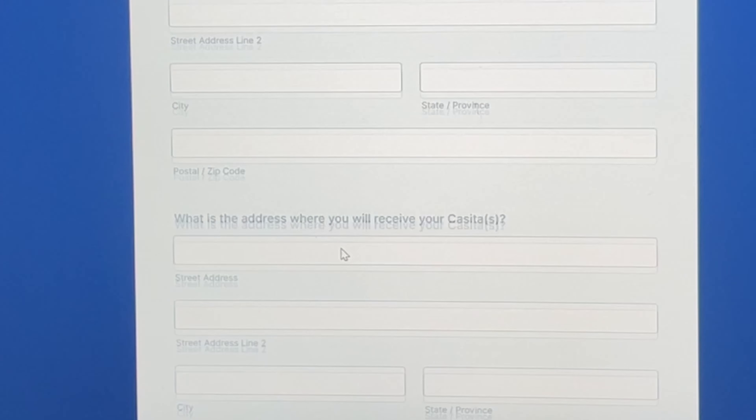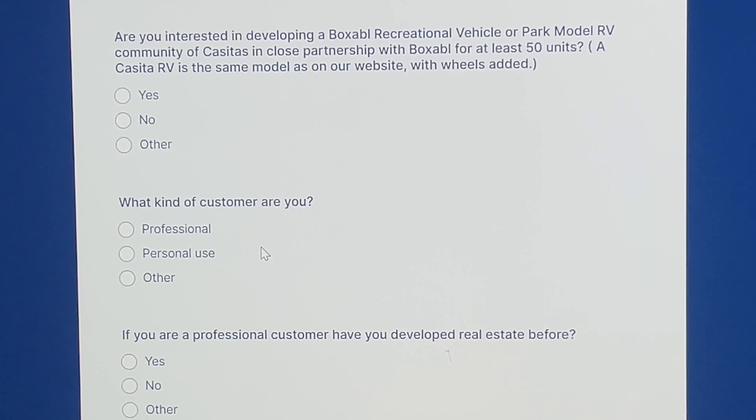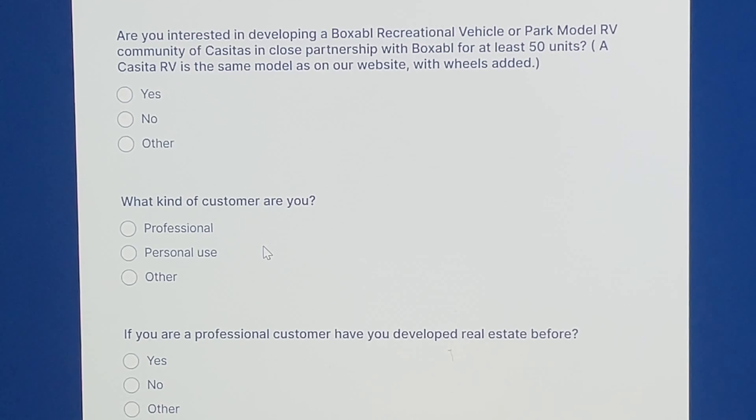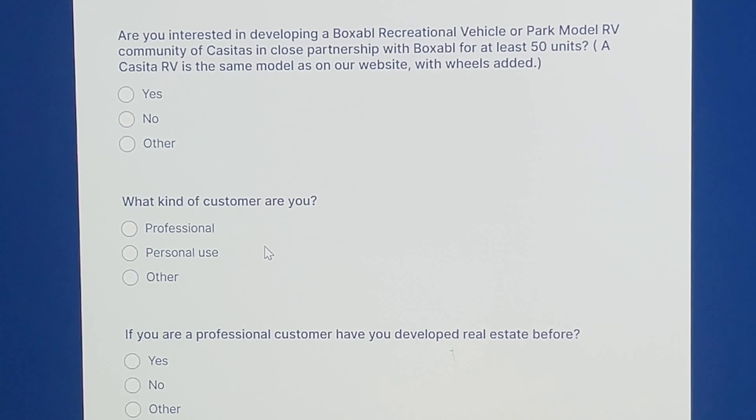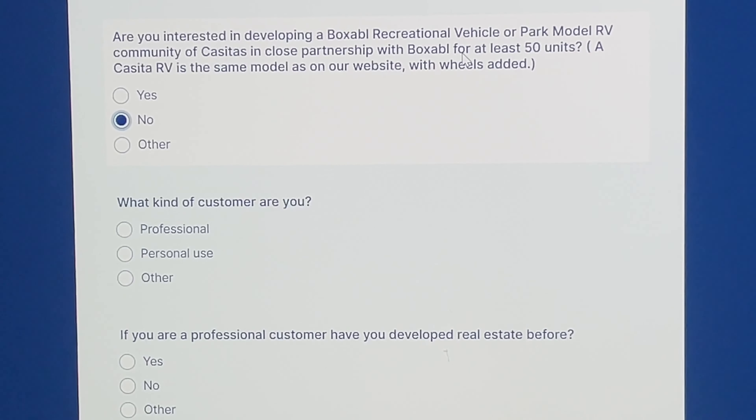Then after the basic info, it's going to ask for your address: street address, city, state, zip code, all the rest of that — I'll key that in but I'm not going to show you guys that information. Then they're going to ask what address you would like to receive your casita at. This stuff can change before they actually ship, I'm pretty sure they'll ask you again when it's time. Then there's a welcome for at least 50 units — we're not trying to do that right now. It's asking: what kind of customer are you? I'm going with 'other.'